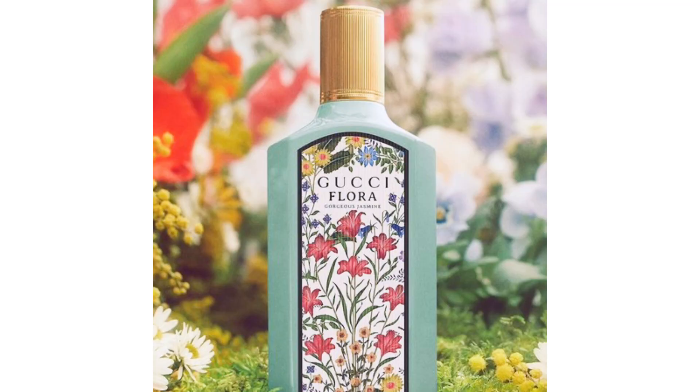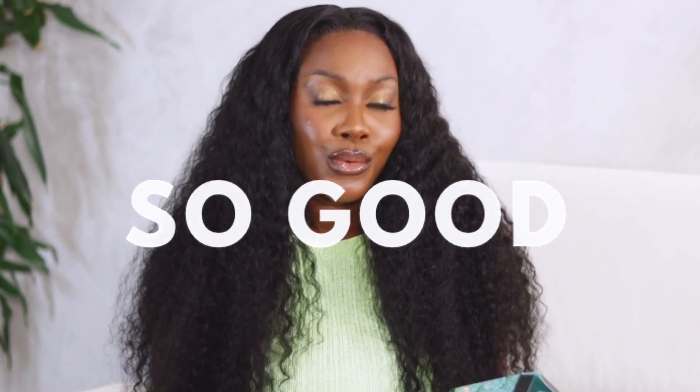Hey guys, welcome back to another video. In today's video we're going to be trying out perfume — the Gucci Flora Gorgeous Jasmine. This is a women's fragrance I've been wanting to try. I have tried the Gucci Flora Gorgeous Gardenia and it smells so good. If you're interested in anything perfume or smell-related, you might want to stick around. We're going to try it out together and I'll quickly read out the description for you guys.